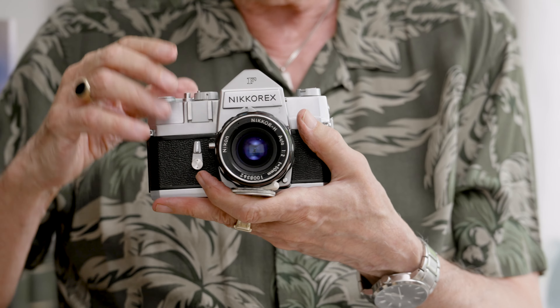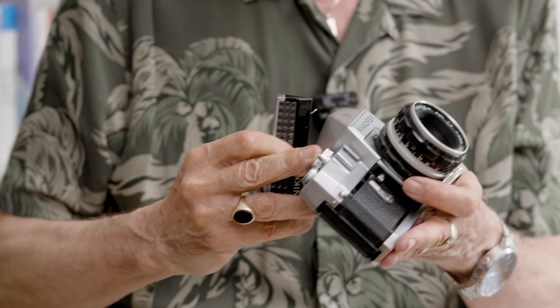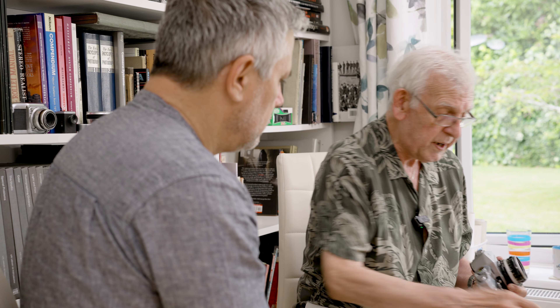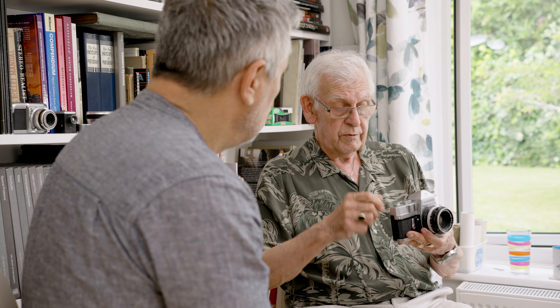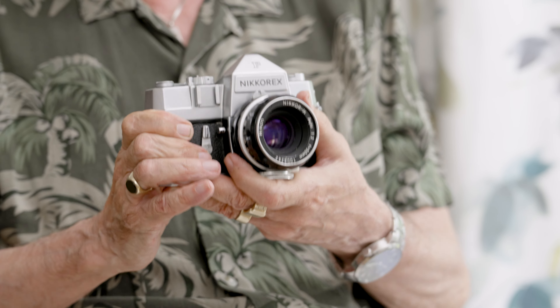There's a little accessory shoe here on the front rather than on the top, into which a meter will fit - it would couple the shutter speed dial with the apertures. It had a metal focal plane shutter vertically running, as opposed to the cloth type in the Nikon F. But that became a very popular camera.